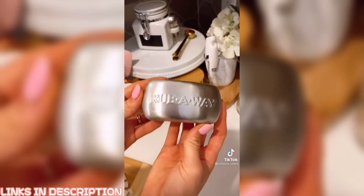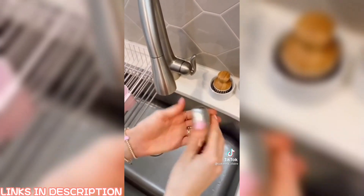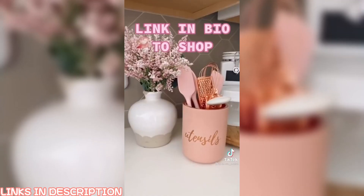If you cook with fish, garlic, onions, or any type of food that makes your hands smell, this odor absorber bar is for you. Once you are done cooking, rub the bar on your hands like a bar of soap and it removes all lingering odors. Link in bio to shop.